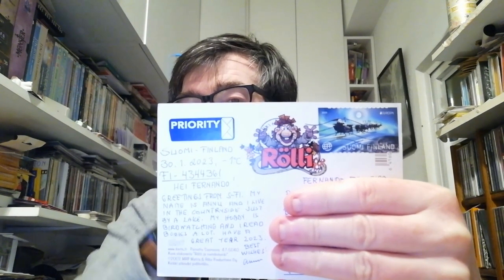Now we change country and go to Finland. Hanu sent me this cool photo postcard — I'm not sure how to read the text in Finnish, so if you are Finnish please give me the translation in the comments. On the back side she sent a beautiful Christmas stamp and a cool sticker. Thank you Hanu for your postcard!